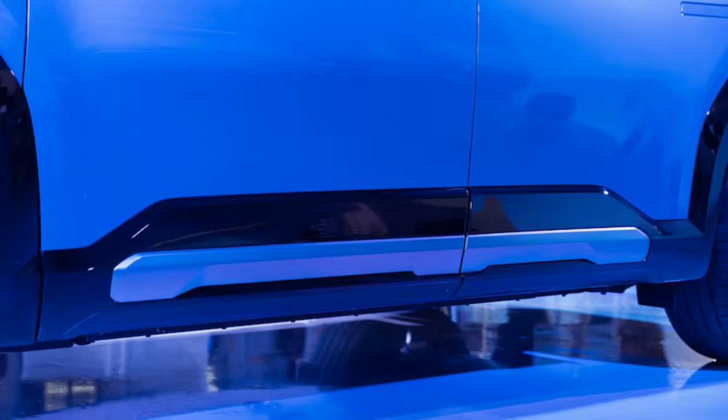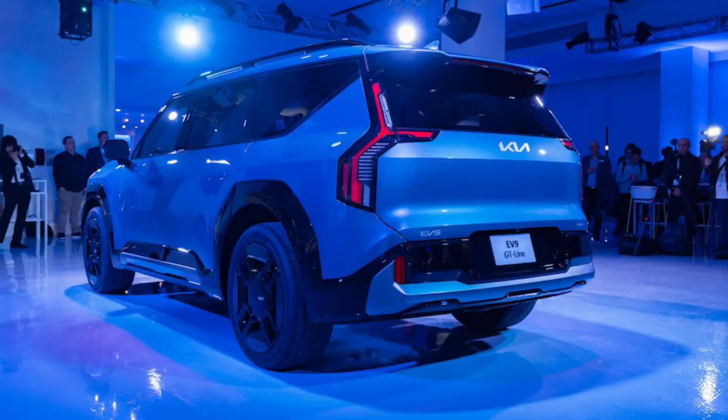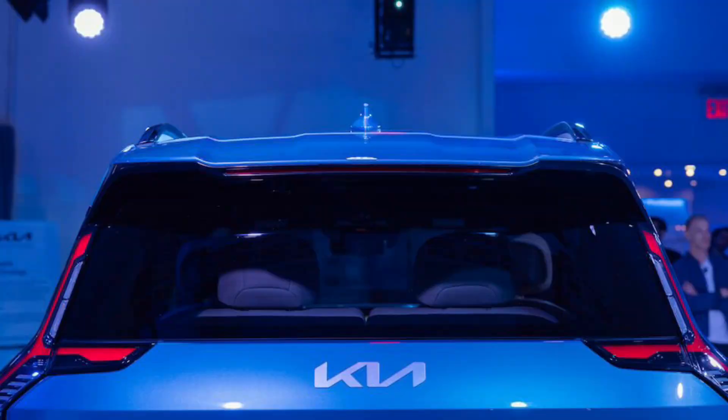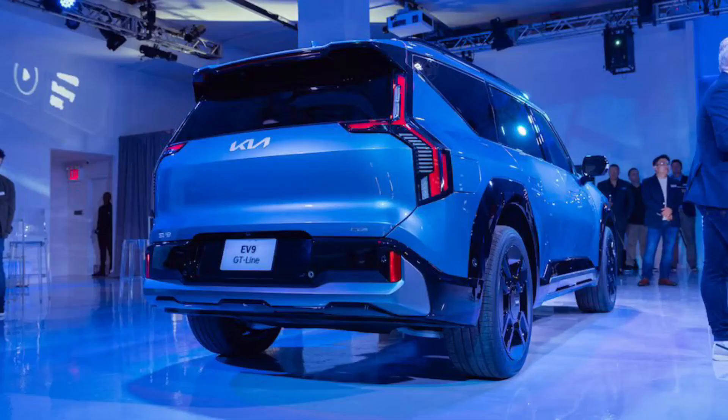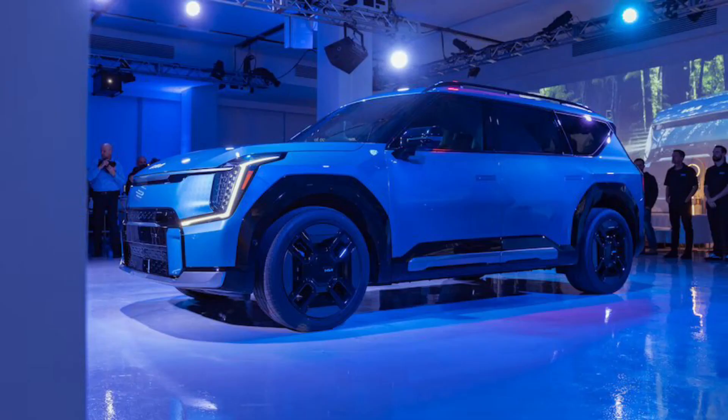Included on even the entry-level EV9 Lite is a still-industry-leading 800-volt electrical architecture, which helps the Kia gobble up tons of charge from a DC fast charger very quickly. Other high-voltage EVs on the market include Hyundai's Ioniq models, the Genesis GV60, Kia's own EV6, and high-end stuff like the Porsche Taycan and Lucid Air. According to Kia, the EV9 can get from a 10% battery charge to 80% in under 25 minutes using a 350 kW DC fast charger.